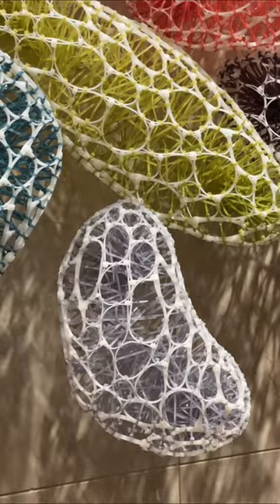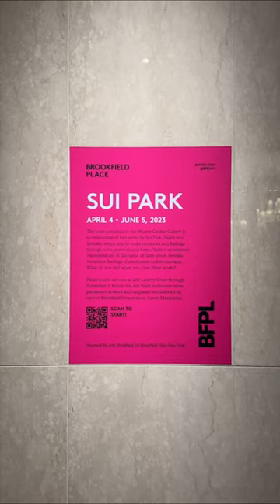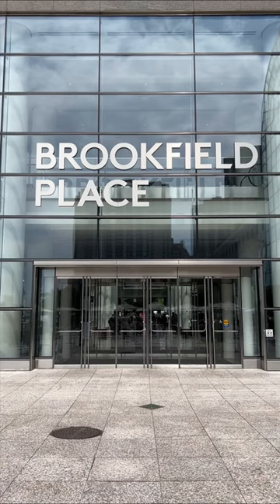It was such a fun way to spend the afternoon. The art walk was so easy to follow using the PDF guide, which can be found on bfplny.com.